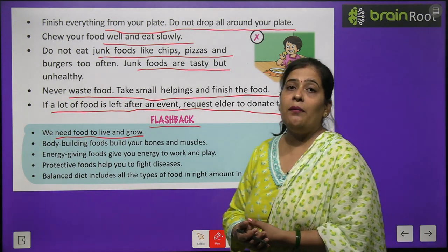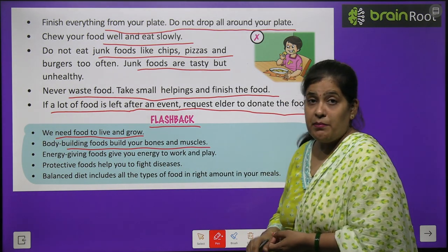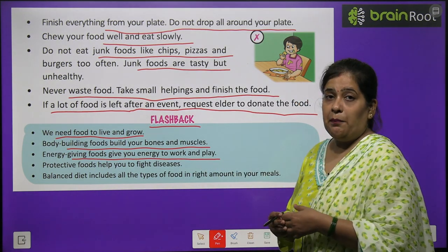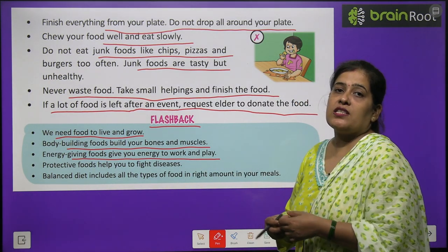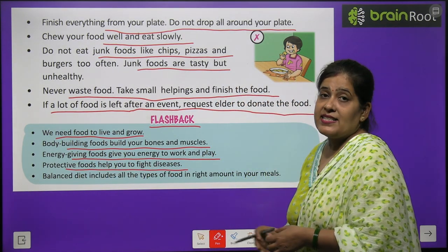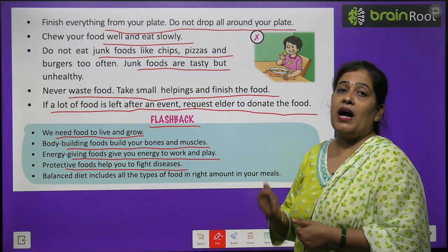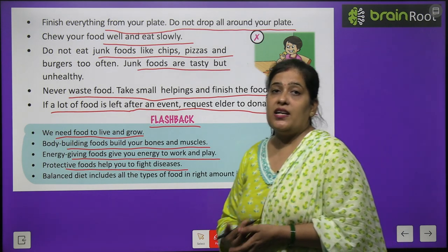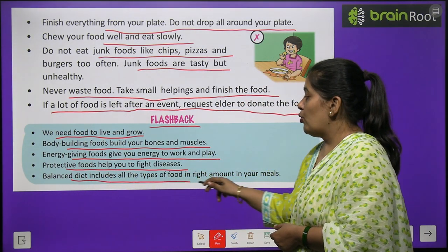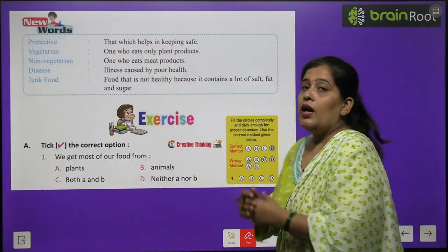Let's go over what we learned. Body-building foods build our bones and muscles. Energy-giving foods give you energy to work and play. Protective foods help you fight diseases. A balanced diet includes all types of food in the right amounts in your meal.